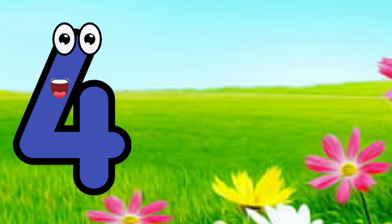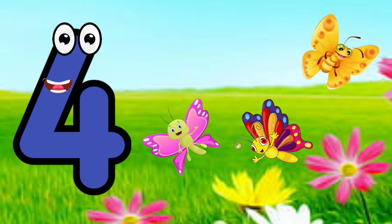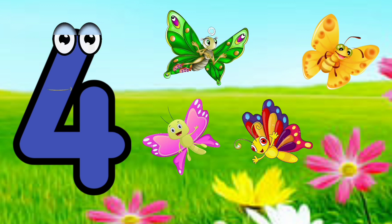I'm number four. Four. One, two, three, four. Four butterflies.